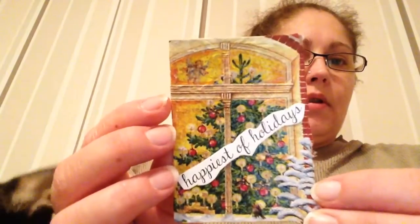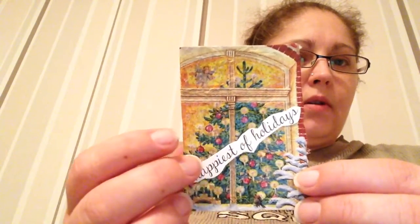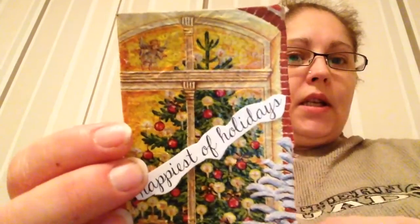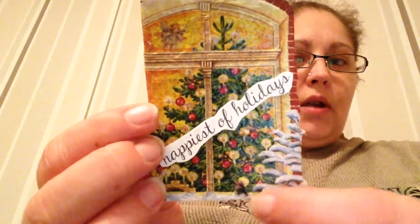And then the second one. Oh, this one is lovely — look at the texture on this one. I think it's a napkin. Happiest of holidays. Look how pretty, I just love the colors. Lovely tree, really pretty. And a little angel — shh, don't tell anyone. Little angel is visiting. And a tree with snow outside, little birdie in the window. Oh, it's so lovely. And this is also a limited edition, one of one.